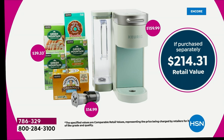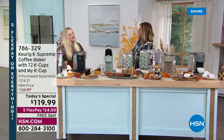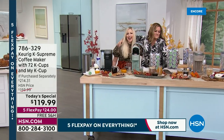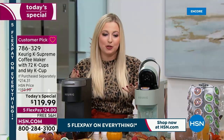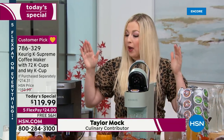She's a new mommy — she's amazing and knows so much about food, coffee, and entertaining. Taylor Mock, you are a sight for sore eyes! She's here and so excited for this Today's Special. When they told her the deal, she couldn't believe it.